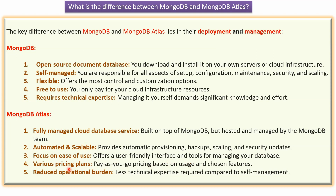MongoDB Atlas focuses on ease of use, offering a user-friendly interface and tools for managing your database. MongoDB Atlas supports various pricing plans with pay-as-you-go pricing based on usage and chosen features.